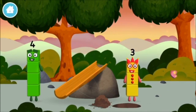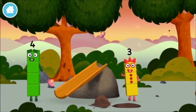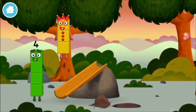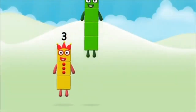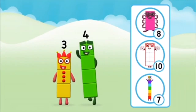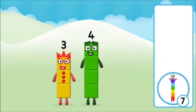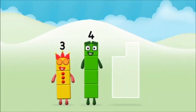We found another number block! Me! What number block can you make by adding these two together? Well done! You were right!